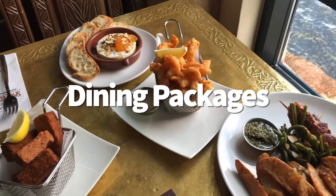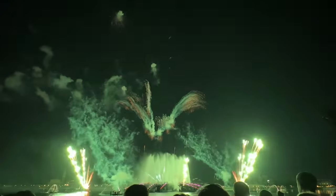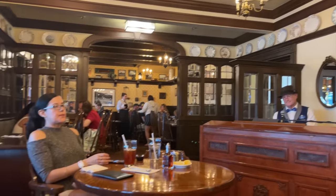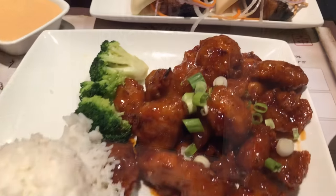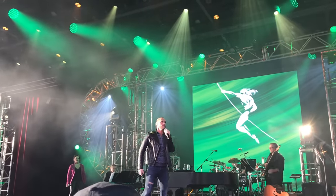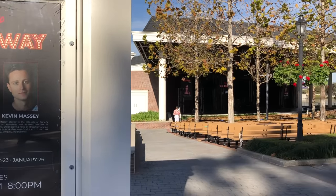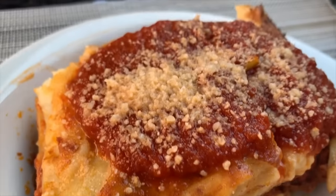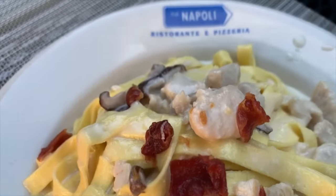There are two types of Epcot dining packages available to book before your visit. The first is the fireworks dining package, which offers a meal at a participating Epcot restaurant along with a great view of the Luminous nighttime spectacular — it happens at Rose and Crown and Spice Road Table. The second is the festival dining package: you receive a meal at a participating Epcot restaurant plus a guaranteed priority seating spot for an evening festival show at the America Gardens Theater on the same date. Shows vary depending on the festival and who's performing. Make sure to do your research before splurging on one of these VIP treatments.